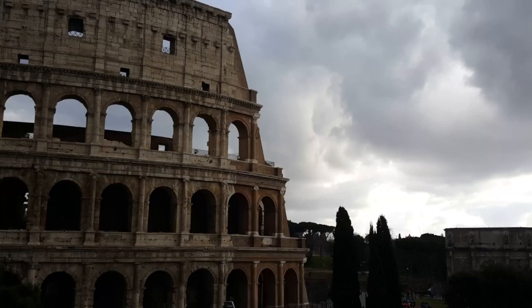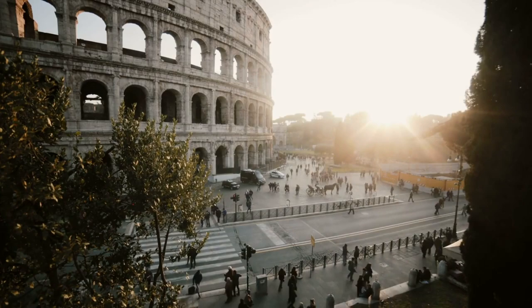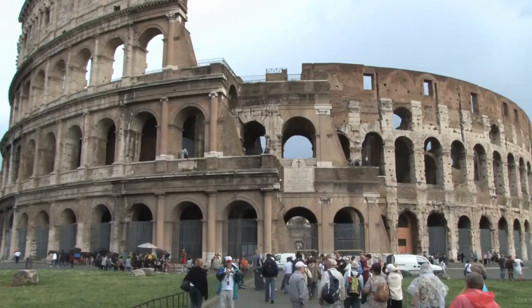Our first stop on this historical adventure is none other than the Colosseum in Rome, a structure that has stood the test of time and become synonymous with the might and grandeur of ancient Rome. The Colosseum, also known as the Flavian Amphitheater, was constructed between 70 and 80 AD during the reign of Emperor Vespasian. It's a marvel of ancient engineering, featuring a massive elliptical structure made primarily of concrete and sand.